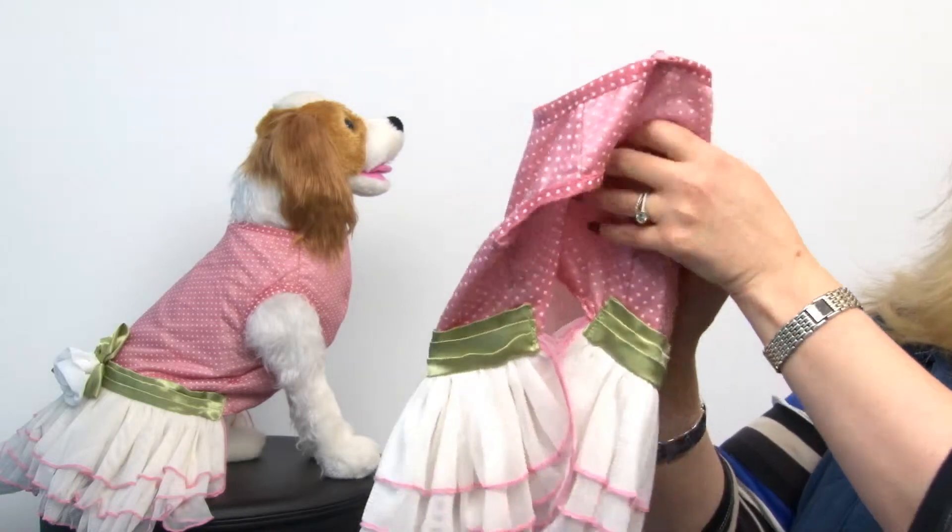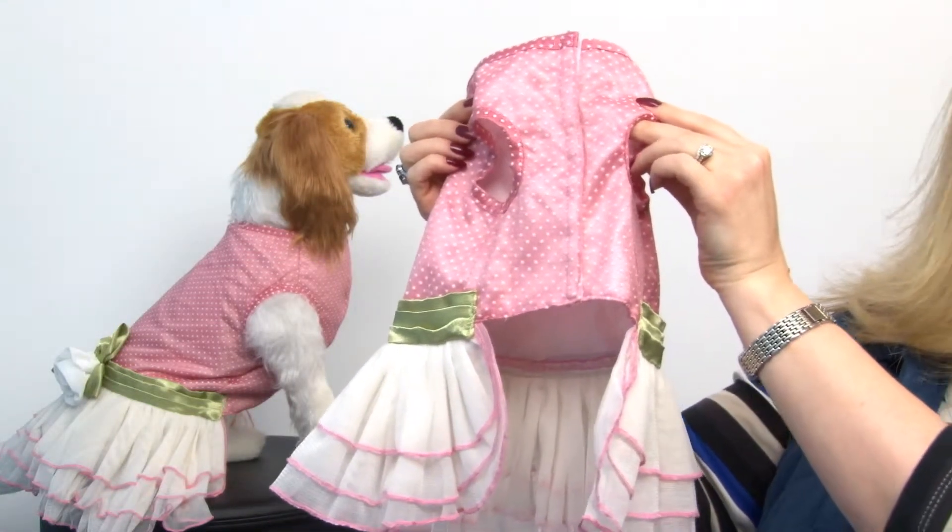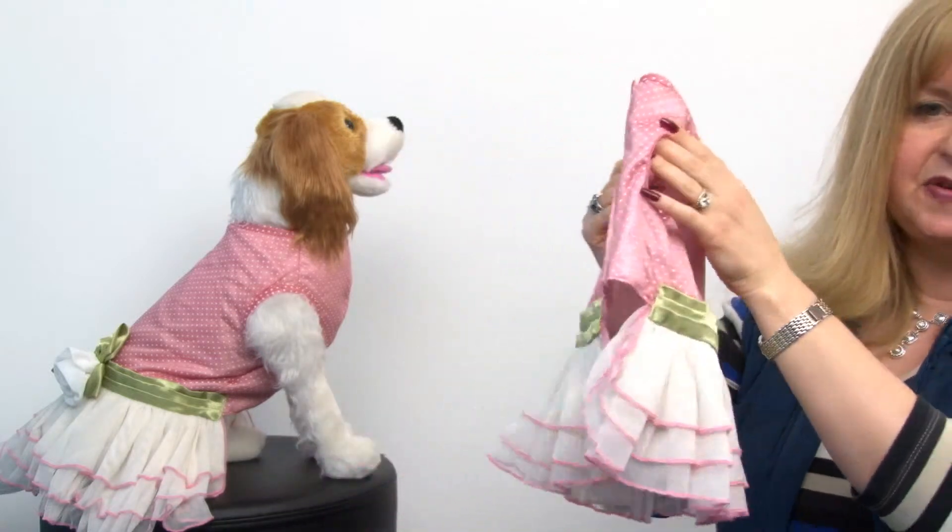It's sleeveless and attaches with Velcro at the bodice, so it's very easy to put on and comfortable for your pet.